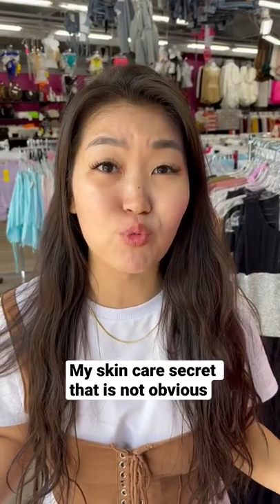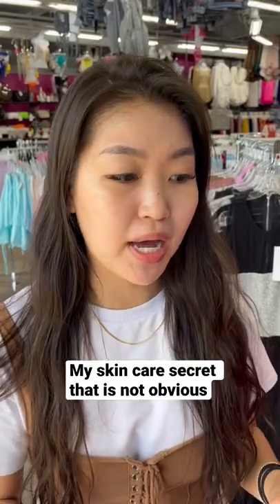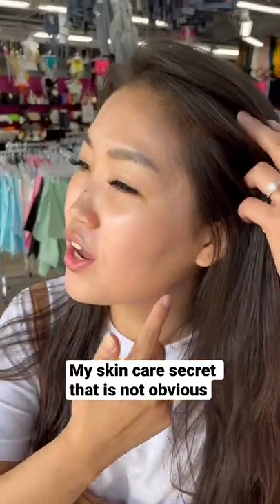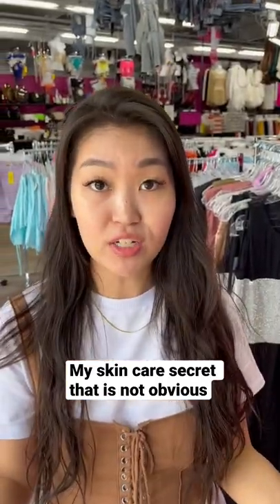Believe it or not, I used to suffer from really bad cystic acne throughout my college years — this was about seven years ago. You can see the scars over here. What helped with my face right now, because it's glowing?